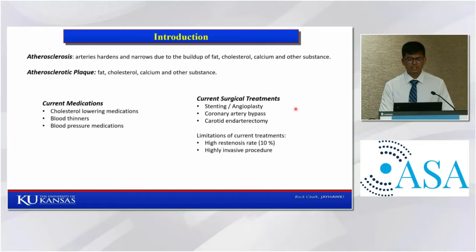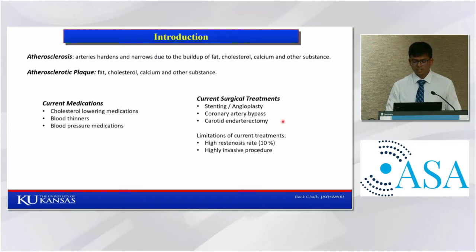And in case of carotid artery, which supplies blood flow to the brain, endarterectomy is performed in which the plaque is removed surgically. However, these surgical procedures have their own limitations. In case of stenting in coronary artery, it has a high recurrence rate — up to 10 percent, even with use of advanced metal stents. And for bypass surgery and endarterectomy surgery, they are highly invasive procedures.